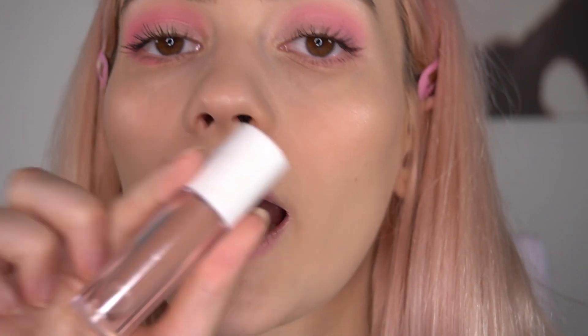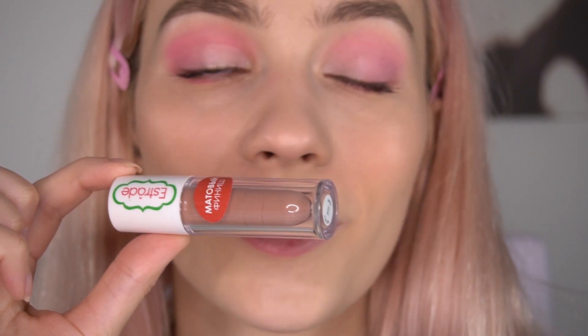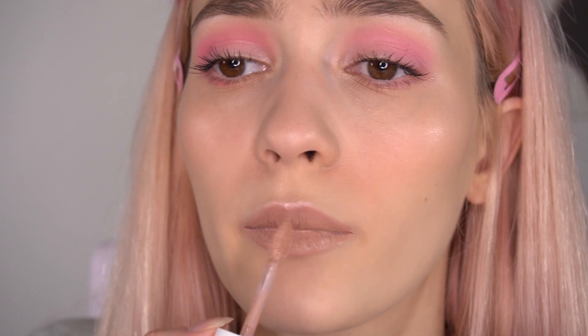The last step is our lips and I will use an Estrade product again. Both of the other products from this brand failed. I've never used this lipstick before, so I'm scared. It says it has a matte finish, but I don't feel any matte at all. This is a three dollar lipstick. The color is really good and it matches my skin perfectly, but it's not matte. I'm not impressed, but I'm fine. I like the color and that's all I need right now.